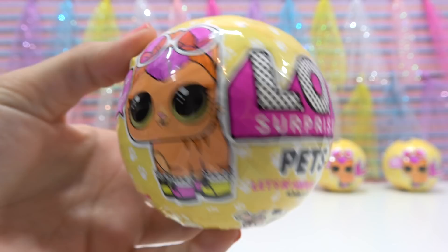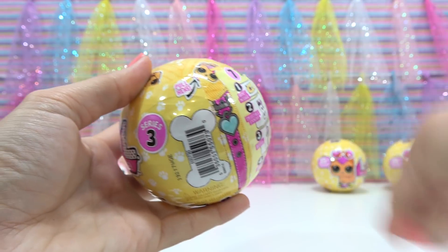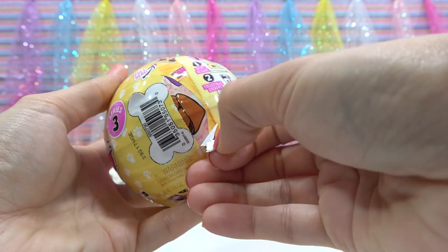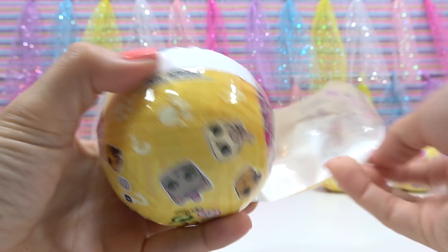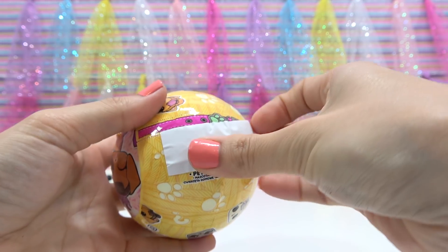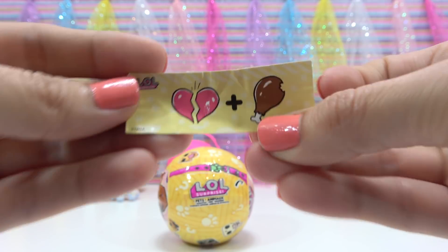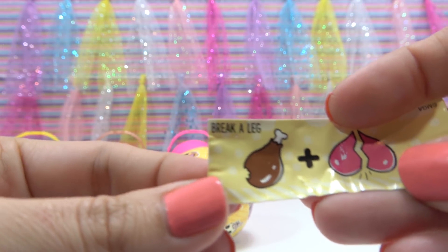So here's our fourth ball. Let's find the zipper. Here it is. It's coming off in pieces — if I go a little slower it comes off better. So our first layer is our secret message, and here it is. Have you solved it? It's 'break a leg.'